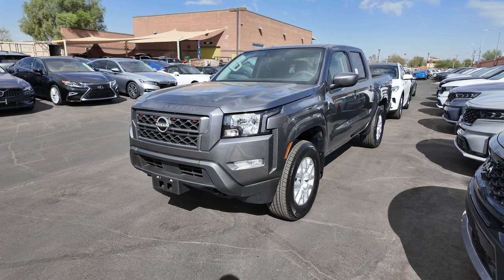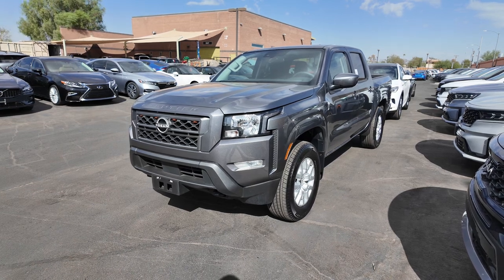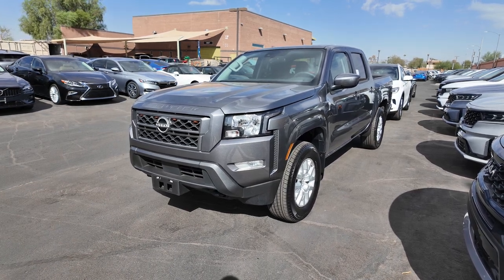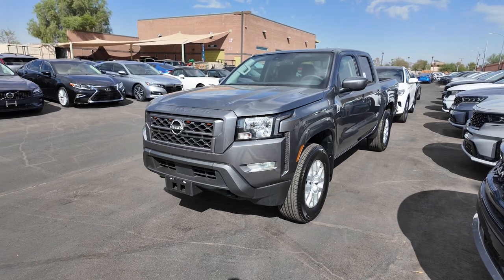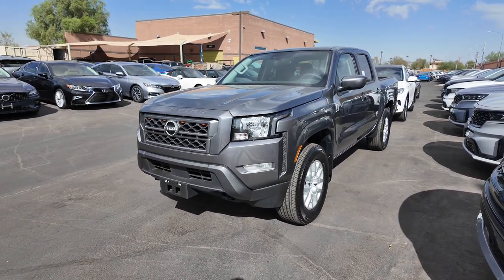Not only that, but here at the Super Car Company, due to us being on a county island, you get to save around 2 to 5% when you purchase a vehicle from us compared to other dealerships around the area. MSRP is $31,890, so it's retaining its value pretty well. You get 310 horsepower and a three-year, 36,000-mile basic factory warranty.